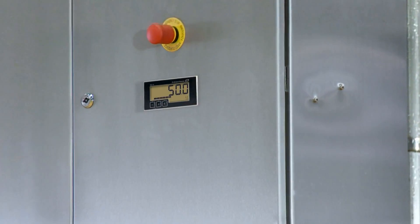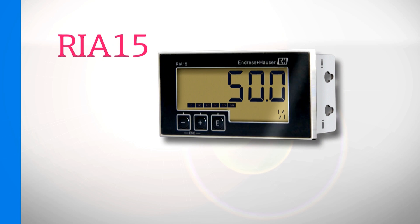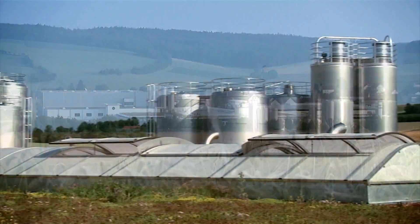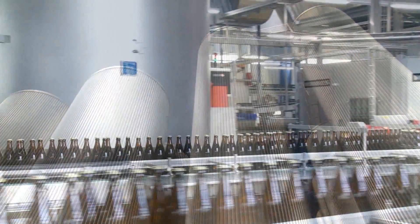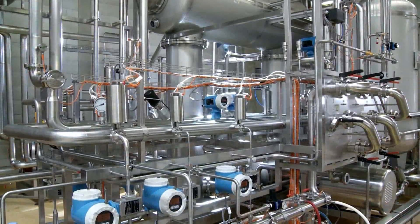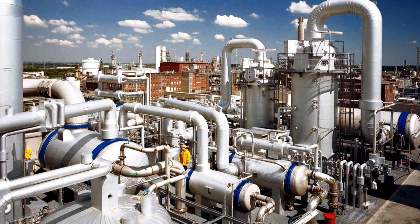With the RIA15 from Endress+Hauser, you have a better overview of your process. Although most process sensors support the HART communication protocol, many applications in the process industry only transmit a single sensor value using the analog output current signal.